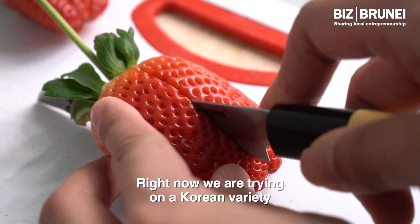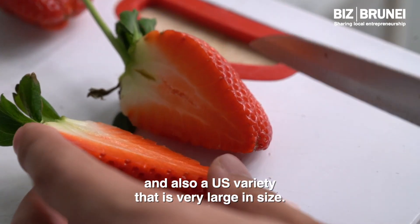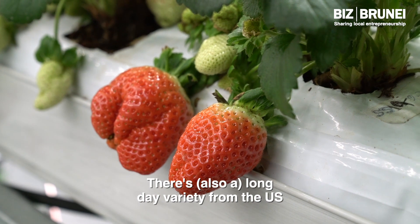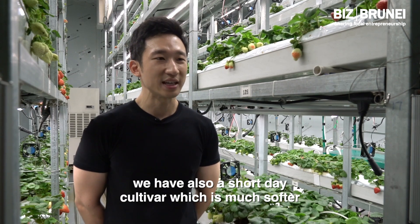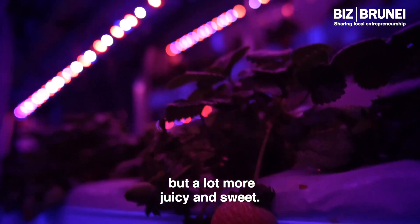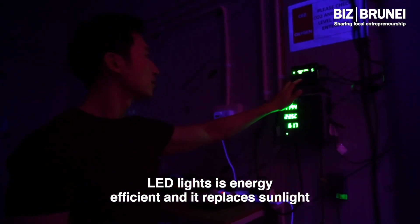Right now, we are trying a Korean variety and also a U.S. variety that is very large in size. There's a long day variety from the U.S. that has a stronger aroma. We also have a short day cultivar which is much softer but a lot more juicy and sweet.